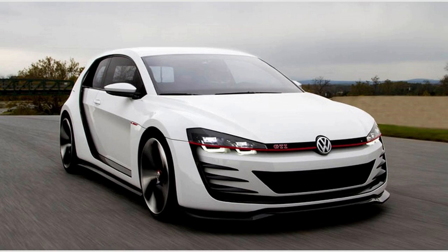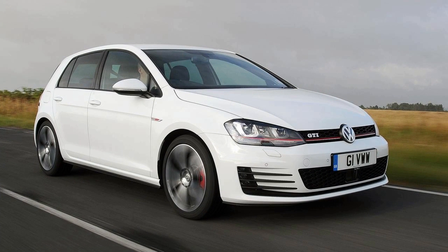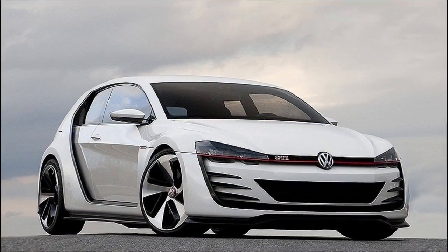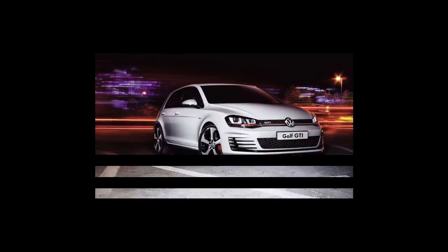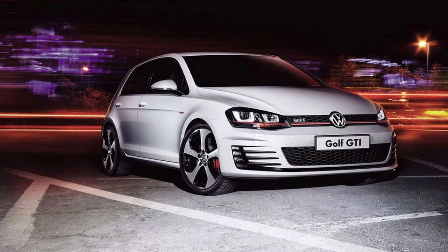That's 10 bhp up, from 217 bhp to 227 bhp. That power output says a lot about the Golf GTI — it has made its name by being the everyday usable hot hatch that's far more about accessibility than being at the leading edge of Nürburgring lap times and a member of the 300 bhp-plus, four-wheel-drive club.